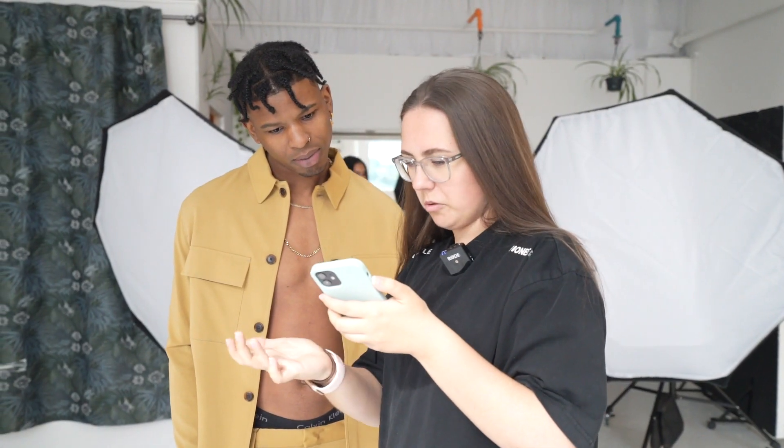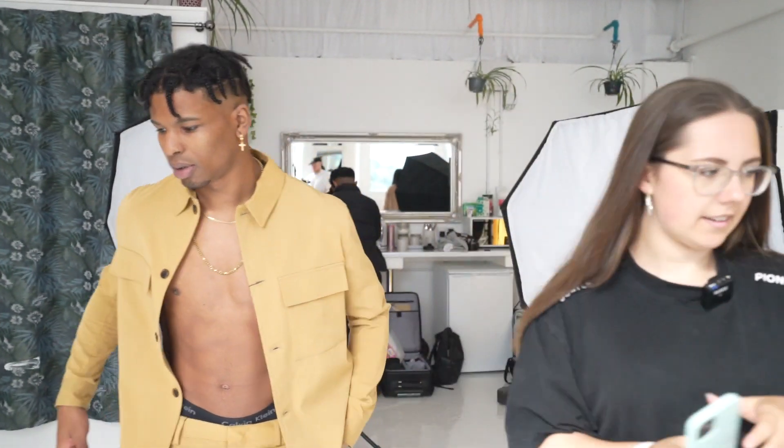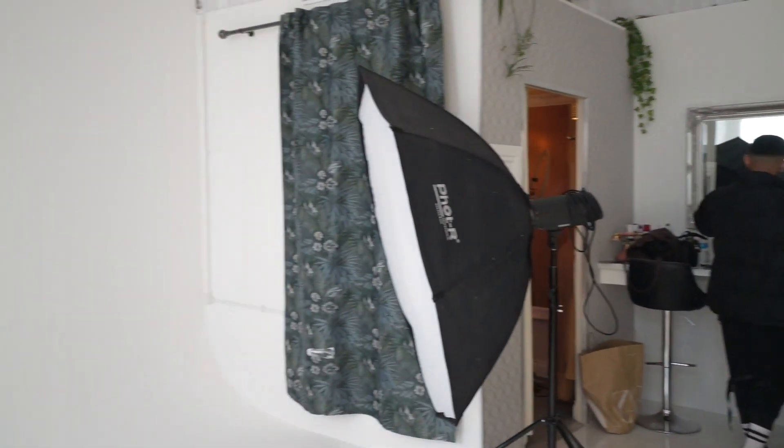Yeah, it's just really casual posing basically. I'm going to get you to sit down — amazing. We'll start on digital and then I'll switch to film, a little bit like how we did last time.